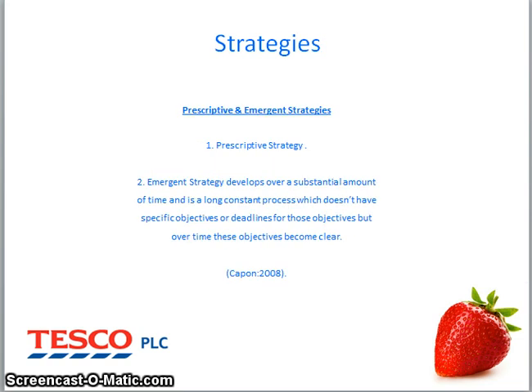There are two main types of strategy. One being prescriptive strategy, which is a formal and critical strategy. Tesco particularly use this strategy within the process of decision making for their cancer research sponsorship. Another strategy is emergent, which is something that develops over a long period of time and has no specific objectives. However, these objectives will become clear within time.